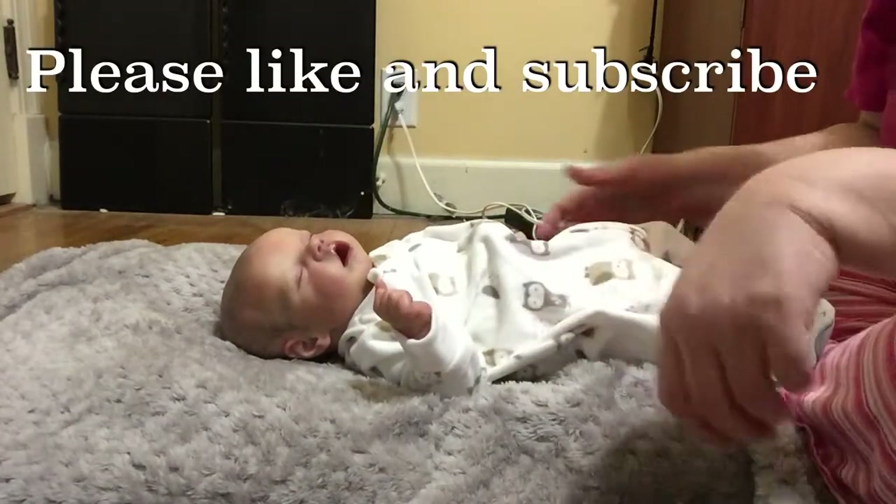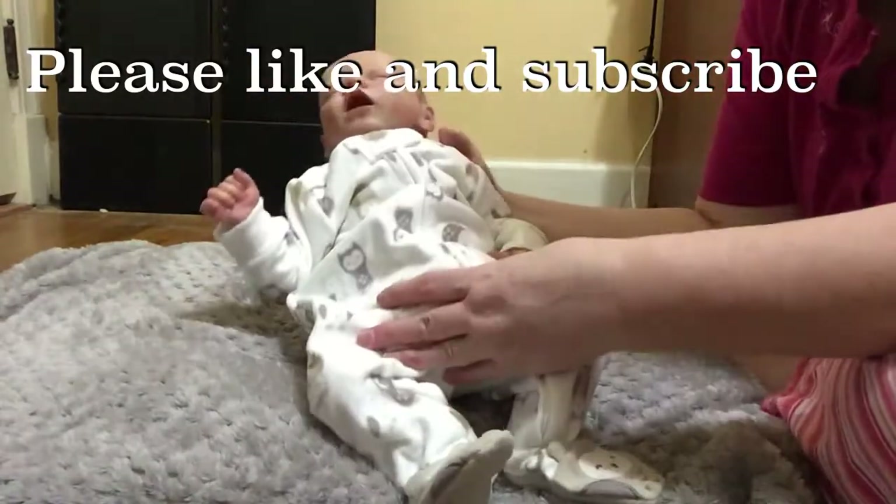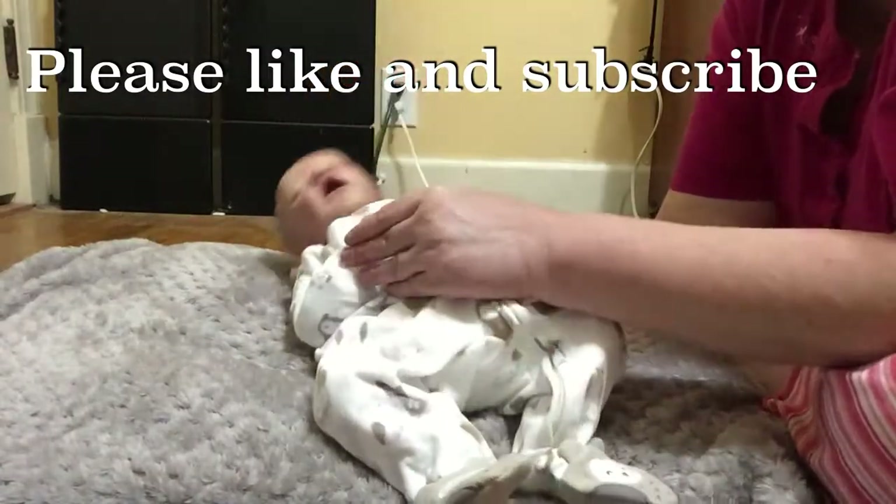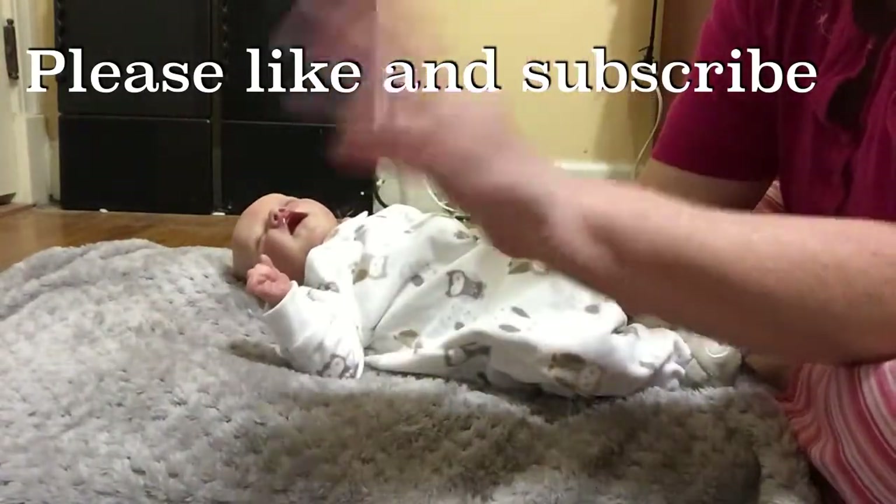Good job! This is Preston in his little pajama outfit — he's ready for bed. Hope everybody has a good night. Bye for now!